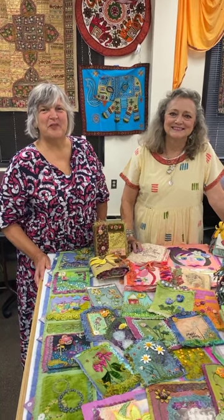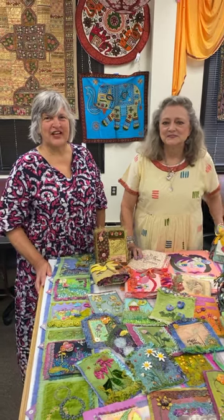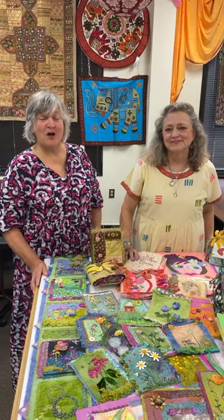Good morning, this is Judy from Artistic Artifacts in Alexandria, Virginia, and we are privileged to have Susan Edmondson teaching a class with us today and tomorrow.